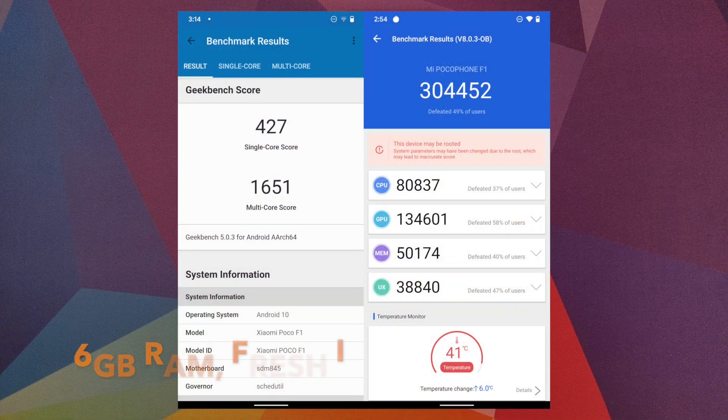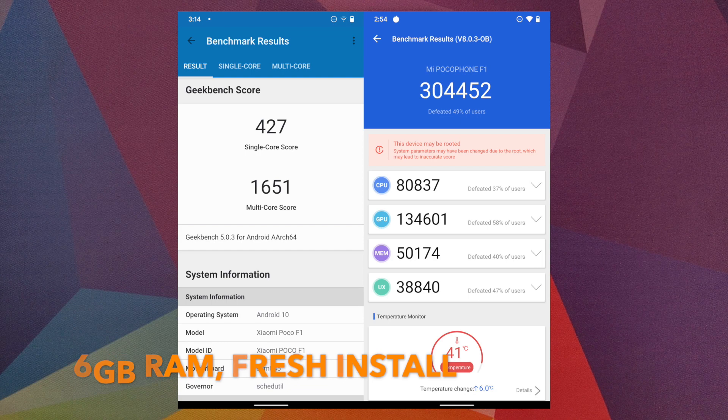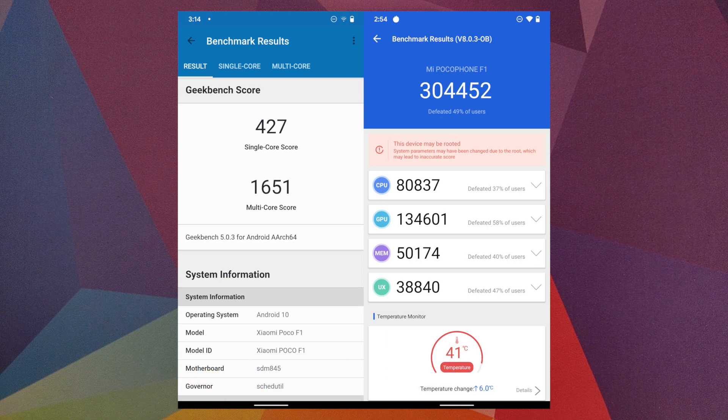As for benchmark scores, these are the scores I got on this build. As I always say, don't worry too much about benchmark scores — if they determined actual performance, then Xiaomi's MIUI would have been king.